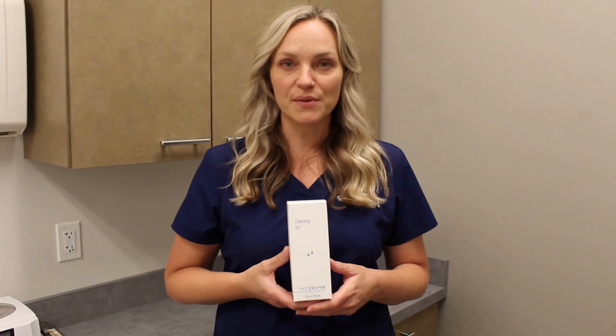Cleansing Gel by Skin Better Science. This is a great cleanser for all skin types. It's safe to use pre and post procedure, even including the non-ablative, non-surgical options, microneedling, chemical peels, those types of things.